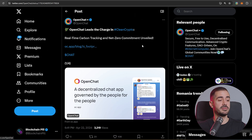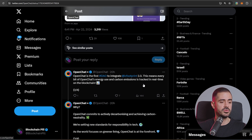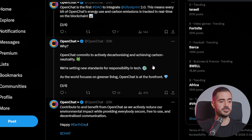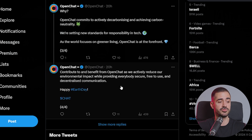Let's have a look at what the SNS projects have been up to. OpenChat made a big partnership with ICFootprint — OpenChat is the first DAO to integrate ICFootprint 2.0. This means that every bit of OpenChat's energy use and carbon emissions is tracked in real time on the blockchain. OpenChat commits to actively decarbonizing and achieving carbon neutrality, setting new standards for responsibility in tech as the world focuses on greener living.